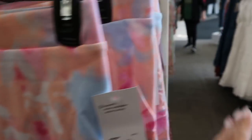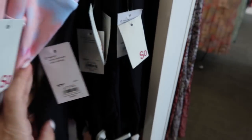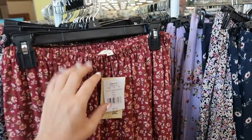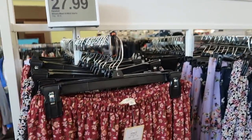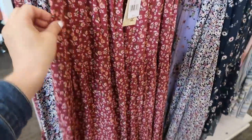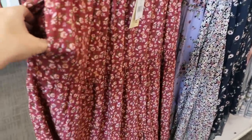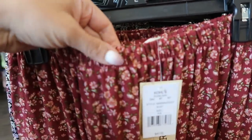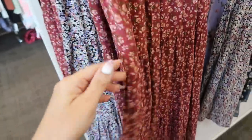Rewind has these long maxi skirts normally $40, on sale for $27.99. They have pockets, three tiers, a smaller elastic waistband, and come in burgundy and black.